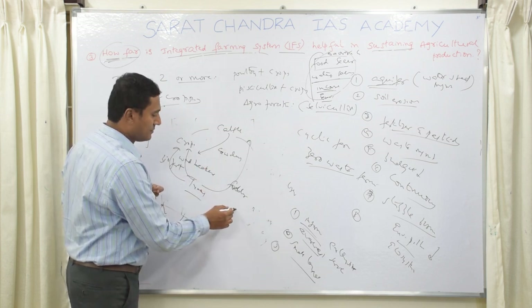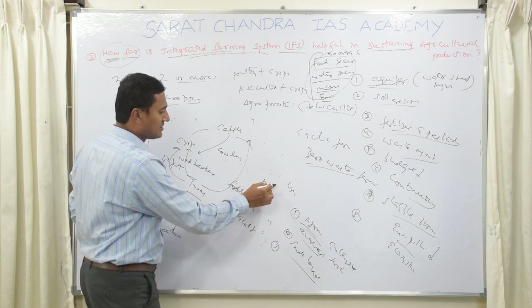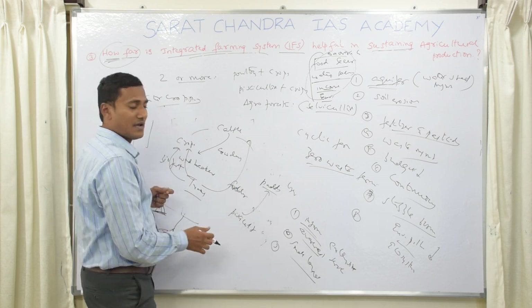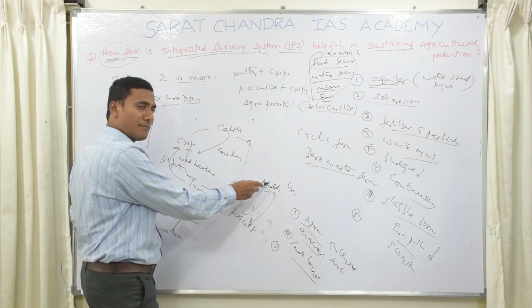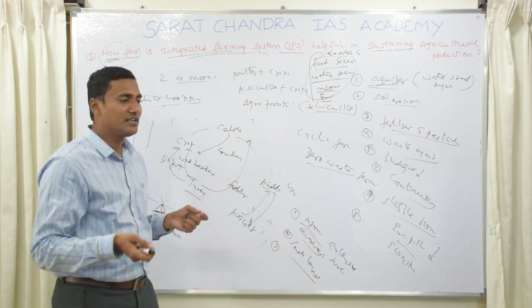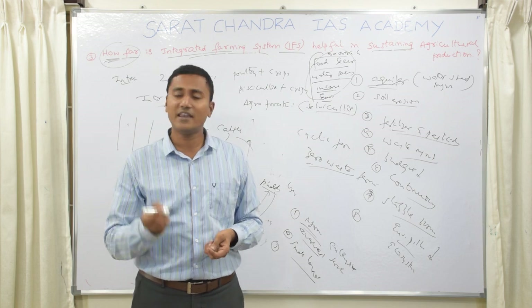For example, show a pisciculture–paddy cultivation cycle: waste from fish acts as manure for paddy, and the water provided for paddy supports the growth of fish. Drawing such a cycle diagram uses creativity to earn an extra half mark or one mark in the exam.